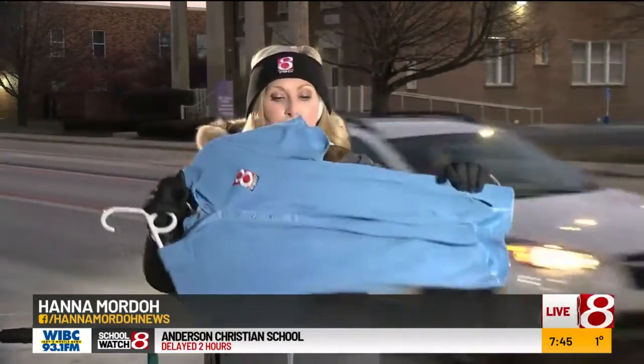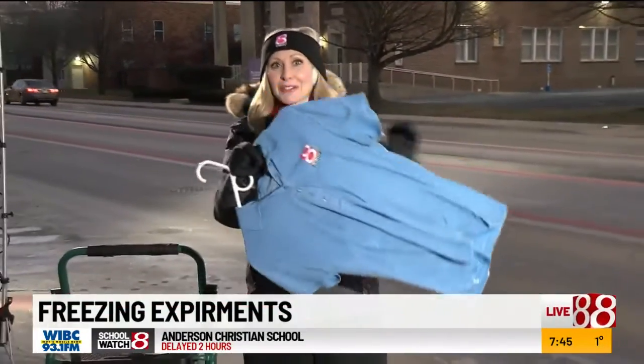Yeah, it is so cold and we figured, why not freeze some stuff like this shirt? It's pretty frozen. You can hear it there. Really frozen.